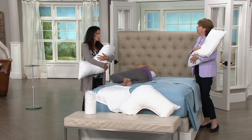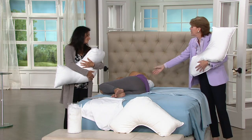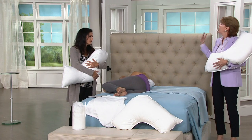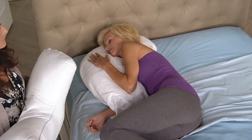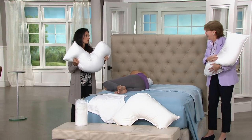They're two different densities. If you're under six feet, you need the softer one — she's under six feet, so she needs a softer pillow. If you're over six feet, think about your shoulder size: the broader your shoulders, the more density you need. Medium is for under six feet, and firm is for over six feet.